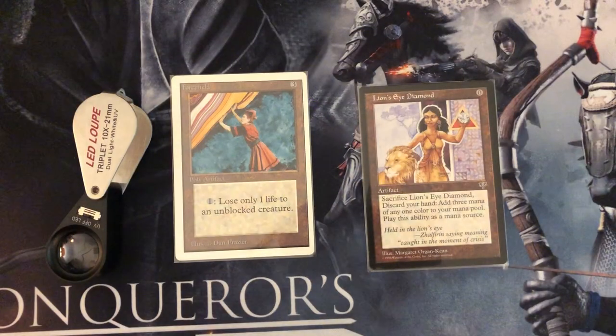Here you can see the back of the card — the circle, the Deckmaster, the Magic logo itself more or less reflects the black light. And if you look at the front of the card, it does that as well. On the Lion's Eye Diamond — not only on the Forcefield but on the Lion's Eye Diamond — it's pretty reflective too, which is a good sign.